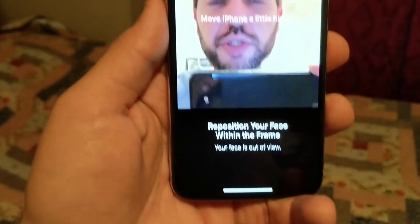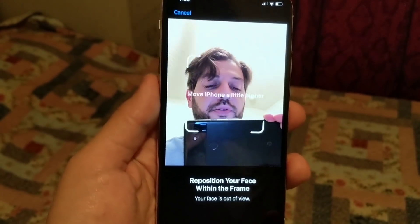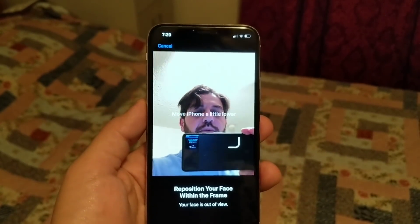It'll tell me to reposition your face. I'll reposition it in a million different ways and it still won't recognize it. It was working when I first got the phone and then it just stopped. Anybody else have this issue? Let me know in the comment section below.